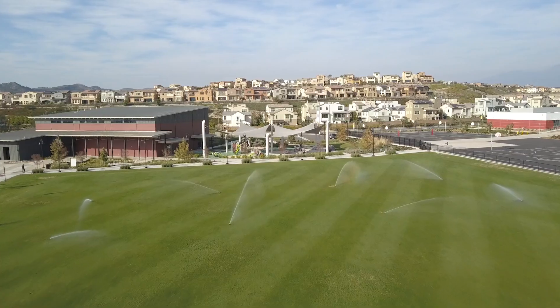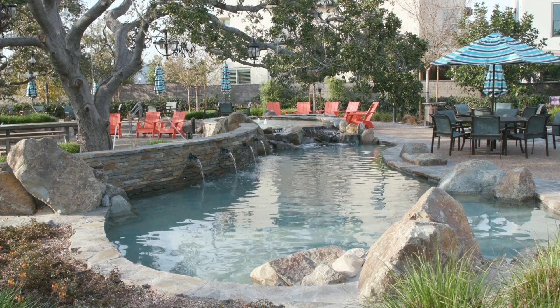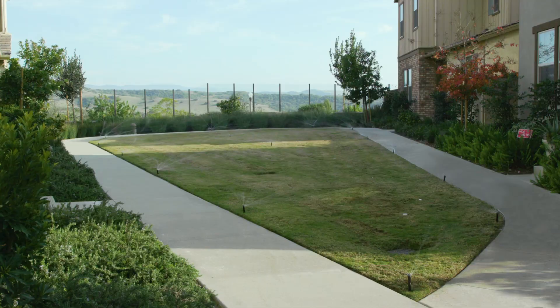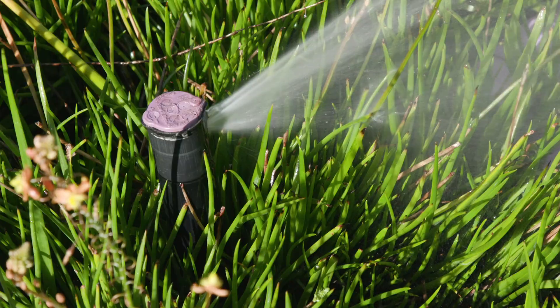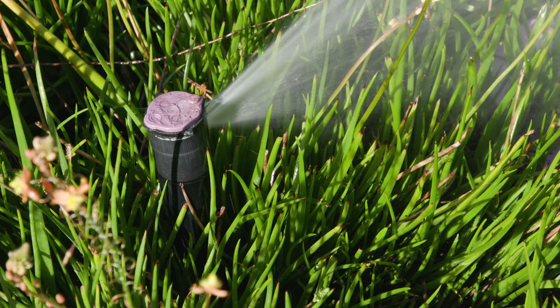We have parks, we have athletic fields, we have recreation centers and pools, all the way down to a homeowner's front yard irrigation system. They're looking for products that they know are going to stand up to harsh conditions, whether it's recycled water or meeting legislation with some of the water efficiency requirements out there.